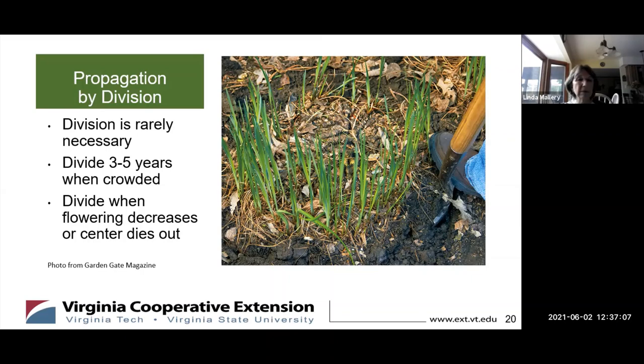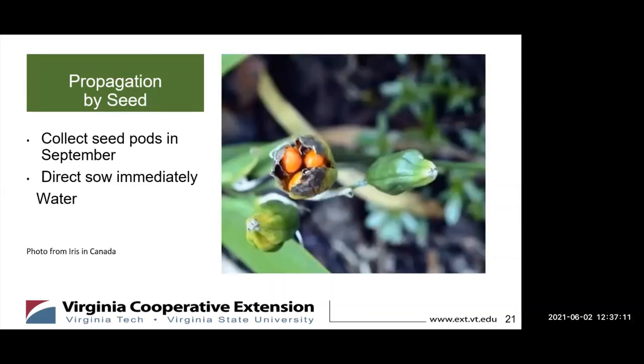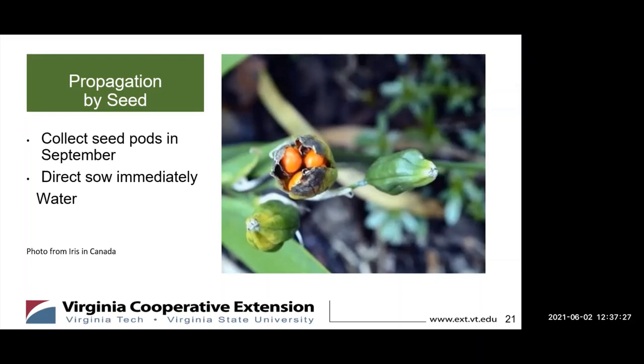How do you propagate them by seed? They're pretty easy to grow by seed, or it could be complex depending on whether you want to do it or let nature do it. For nature to do it, all you have to do is collect those seed pods in September when they're ripe — and when they're ripe, they're starting to open up as you can see in this picture. You can sprinkle those seeds wherever you want the Siberian iris to grow, and then the fall and winter rains will do the rest.